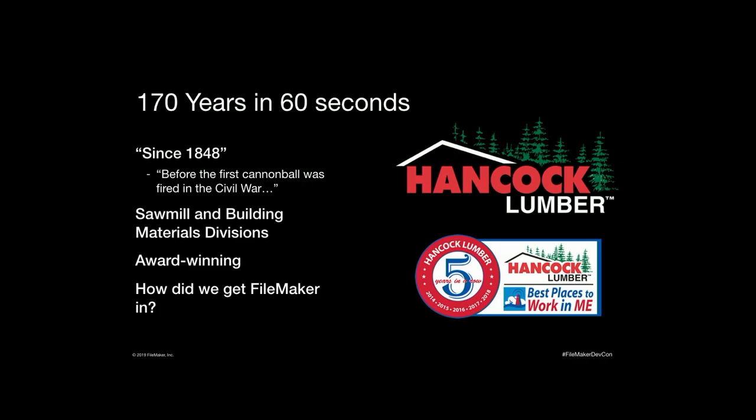Kevin Hancock, who's the CEO of our company, puts it this way: before the first cannonball was fired in the Civil War, we were making and selling lumber. We're using modern technology in a business firmly rooted in tradition and history, and the management at our company fully embraces technology and its role in our success. We've got sawmills and retail divisions. Our sawmills take round trees and turn them into square boards. We've got three sawmills across the state of Maine. We're the largest producer of eastern white pine in the country — we ship 90 million board feet of lumber throughout the world every year.